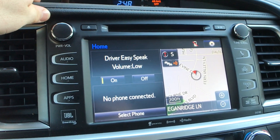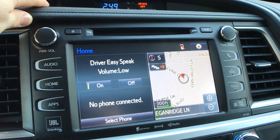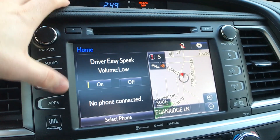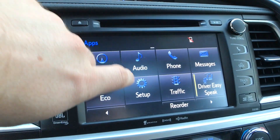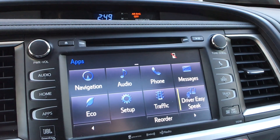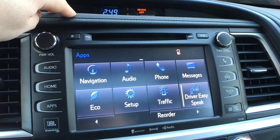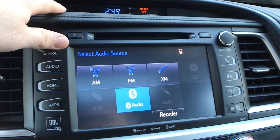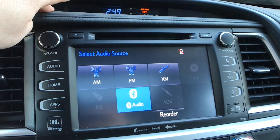There are various features on the screen including navigation — though personally I would just use my phone's navigation. If you have an SD card inserted, you can access different apps such as weather, traffic, and navigation. You can control your phone and messages, go through all your audio — including Bluetooth, USB — and it even has a CD player, as well as XM radio and traditional AM/FM.